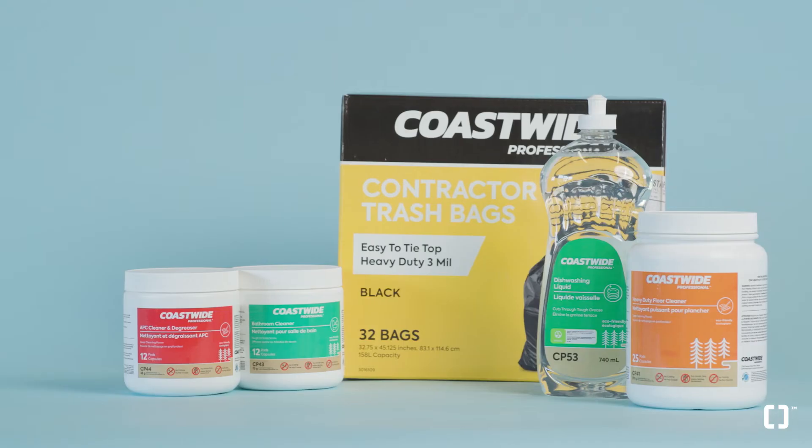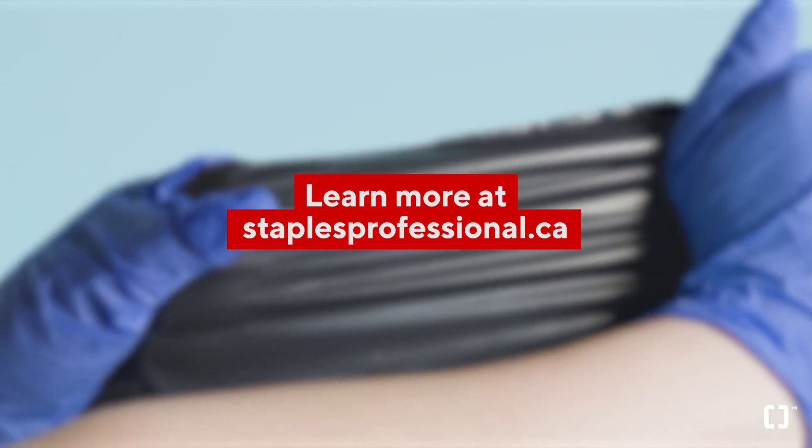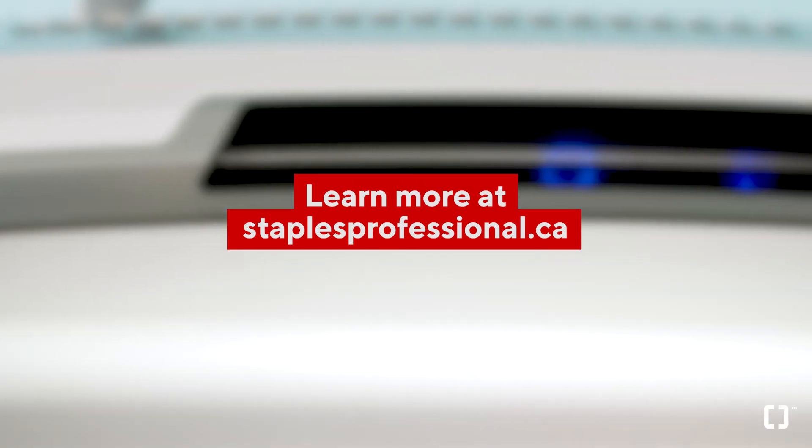These products are just some of the ways we're ready to support your organization's transition to in-person work. Our team of in-house experts can conduct a facility assessment to identify areas of risk and savings for your office. They are available to make tailored recommendations to best suit your unique needs and help you return with confidence. To shop the essentials and view our Return to Office Guide, visit staplesprofessional.ca.